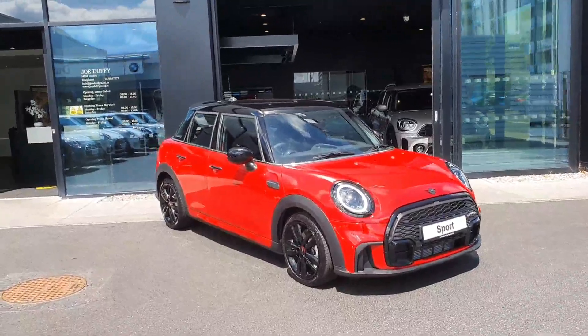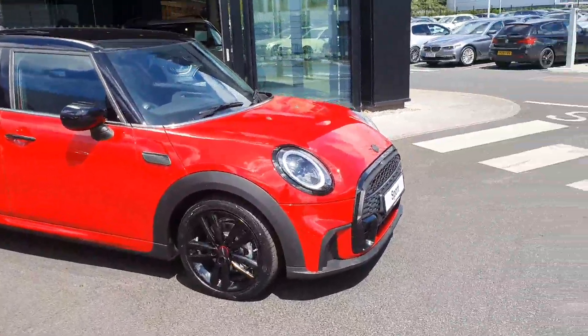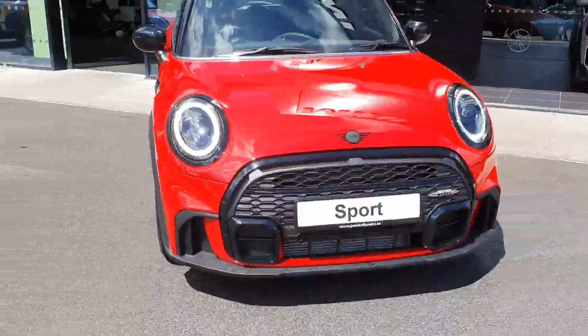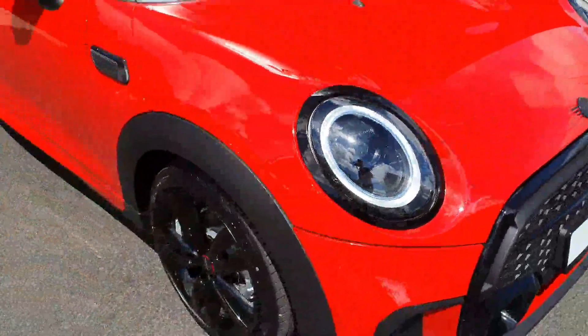This Cooper Sport comes in a gorgeous blazing red colour. It also has LED headlights, blacked out John Cooper Works alloys, and the free slip front bumper that you can see there with the John Cooper Works logos. It also has the black exterior pack which gives you the blacked out Mini badges and the dechromed lights.